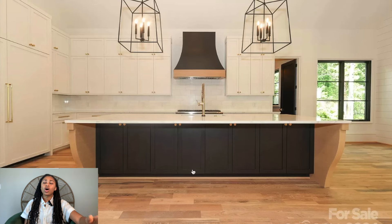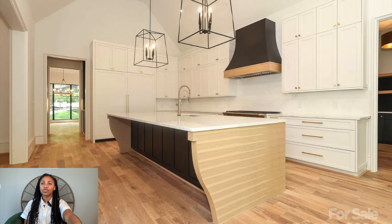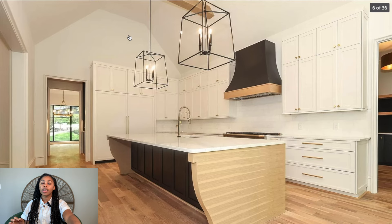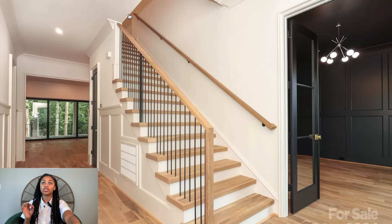My only problem with homes that are this put-together is figuring out how you make it feel like home — but I might be thinking that just because it's vacant. I love the lighting, I like the hood above the stove, you've got plenty of cabinet space. I'm always an advocate for wood floors — that's perfect. I'm seeing some wood beams at the top too, and I always love that.